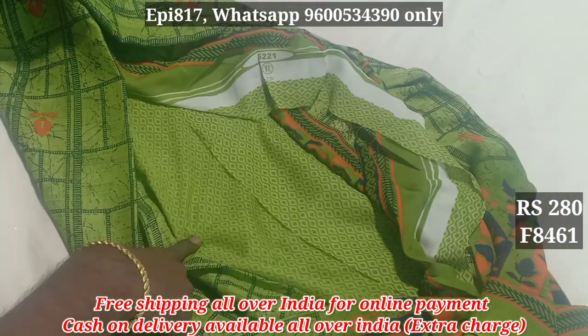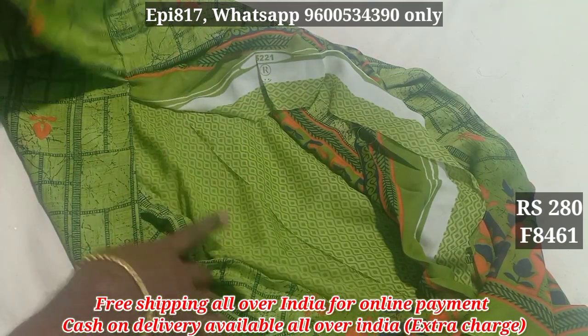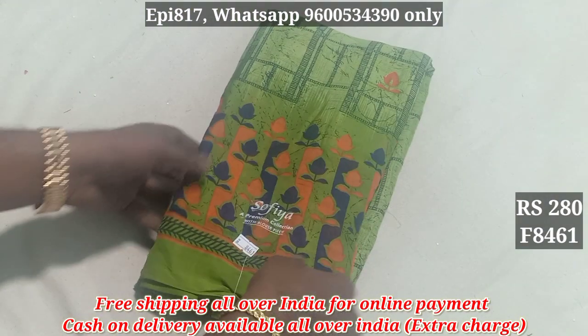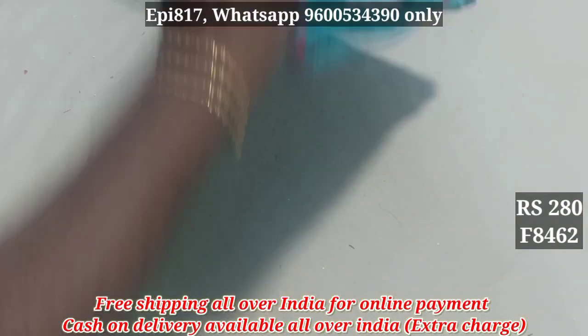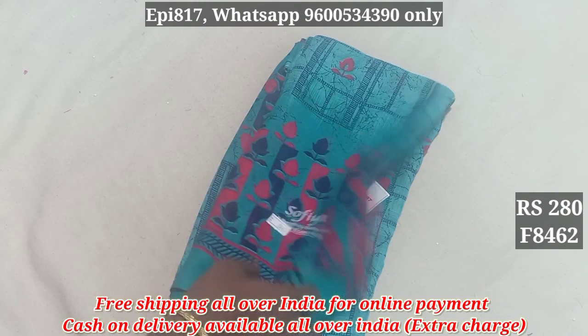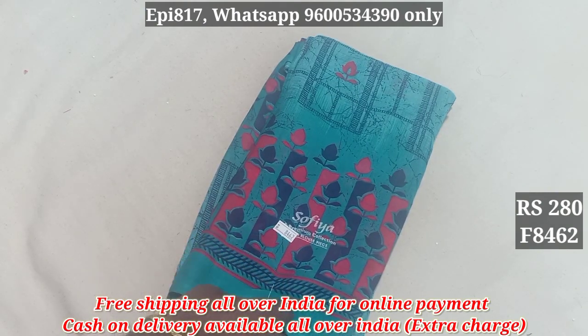This is the blouse. This is the price all over. Free shipping is $280. You can buy for $350. This is the pattern. $280, this is the $280.